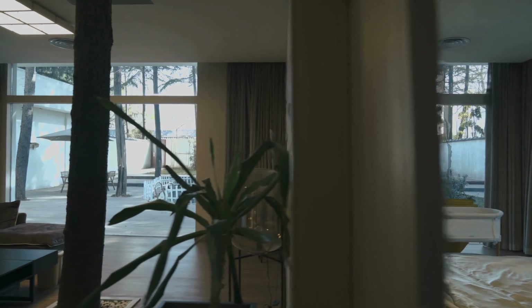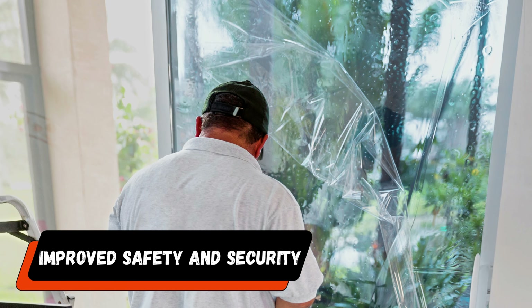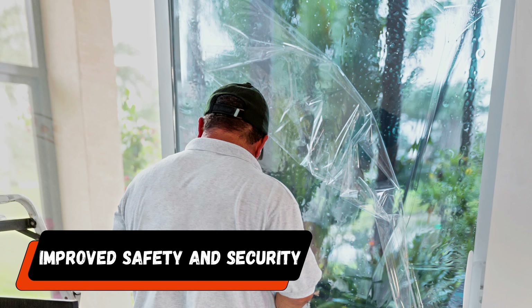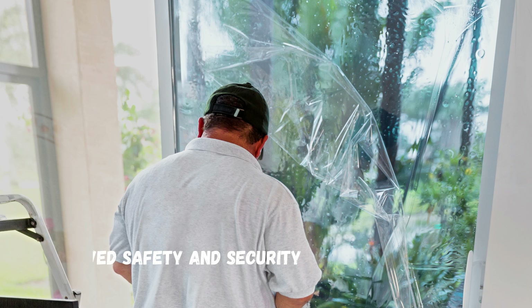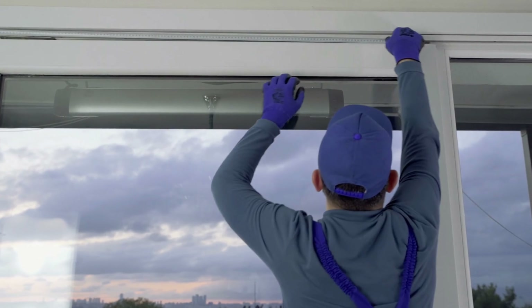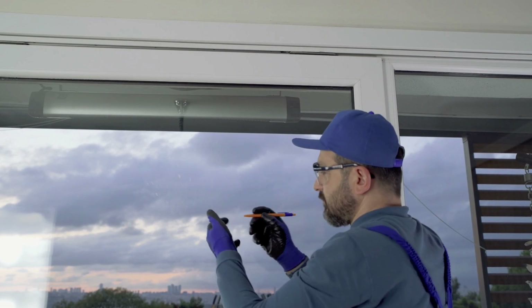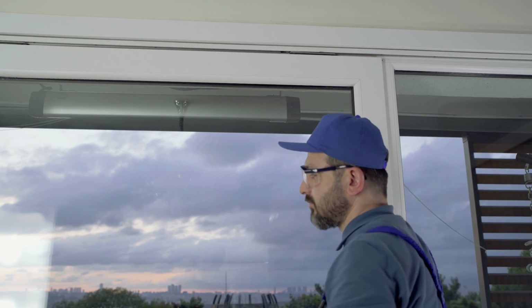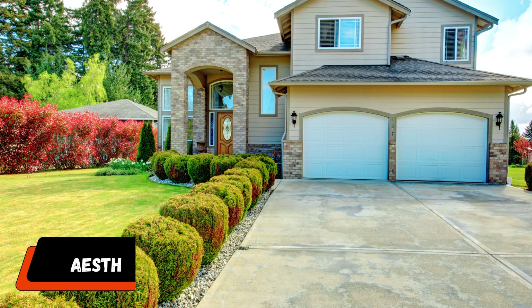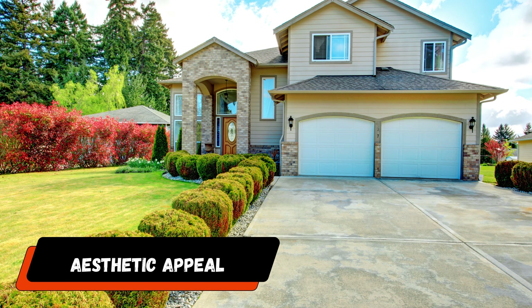Number five: improved safety and security. Window tinting not only increases privacy but also significantly improves the security and safety of your home. You can reinforce the glass and increase its resistance to breaking by using window film. The tinted film serves as a protective barrier in the event of an accidentally broken window or an attempted break-in, keeping the fragmented glass together.